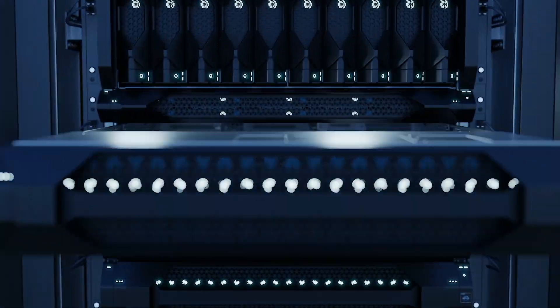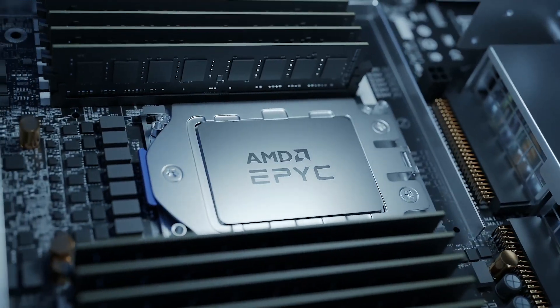Many of our Azure solutions are purpose-built for semiconductor workloads, such as chip design, especially our AMD EPYC-powered family of HPC VMs.